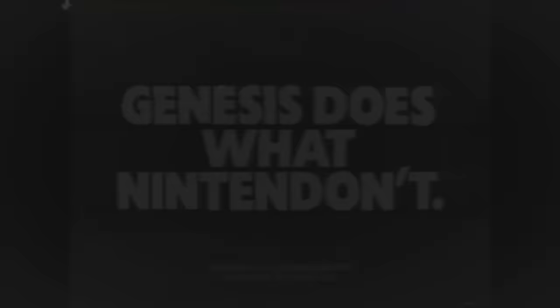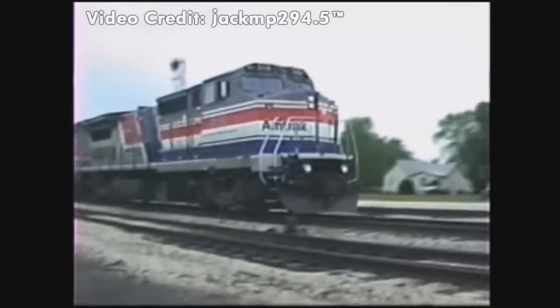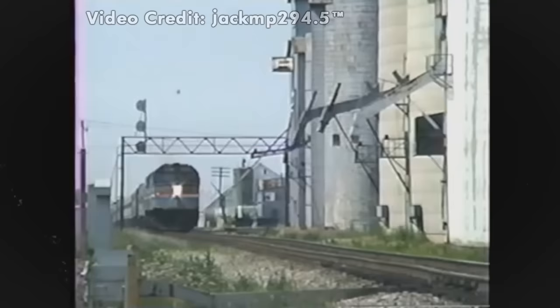Before Genesis was put to work, GE had developed the P32-8 BWH as a stopgap measure until the P40DC was ready. The F40s and P32s spent a good amount of time working together. Eventually, the P40 was rolled into service beginning in 1993, and the F40 replacement process soon began.